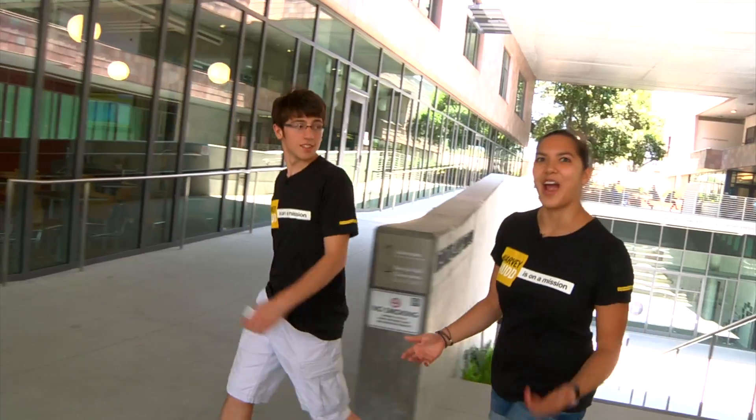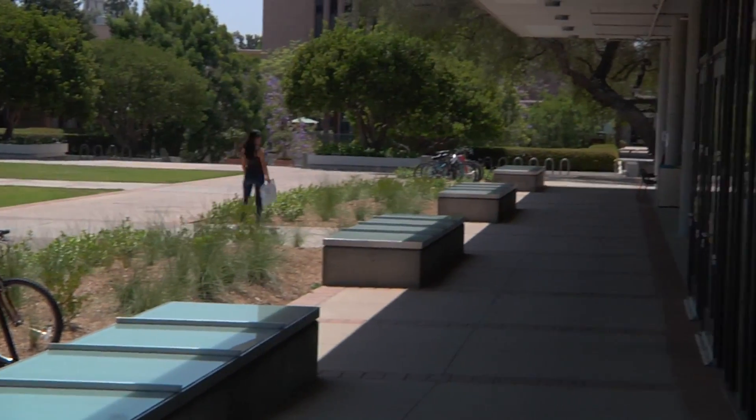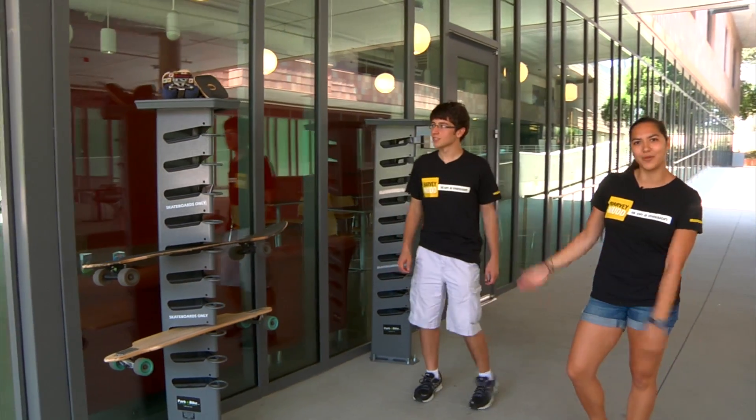Mudders like to use a variety of transportation devices. We have the more normal bike or longboard, as well as things like free lines and unicycles, and Harvey Mudd was nice enough to install these nice skateboard racks for us.